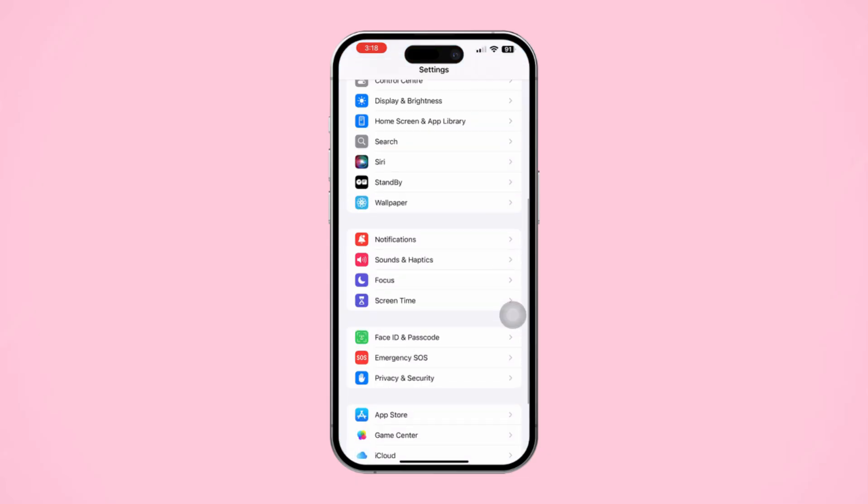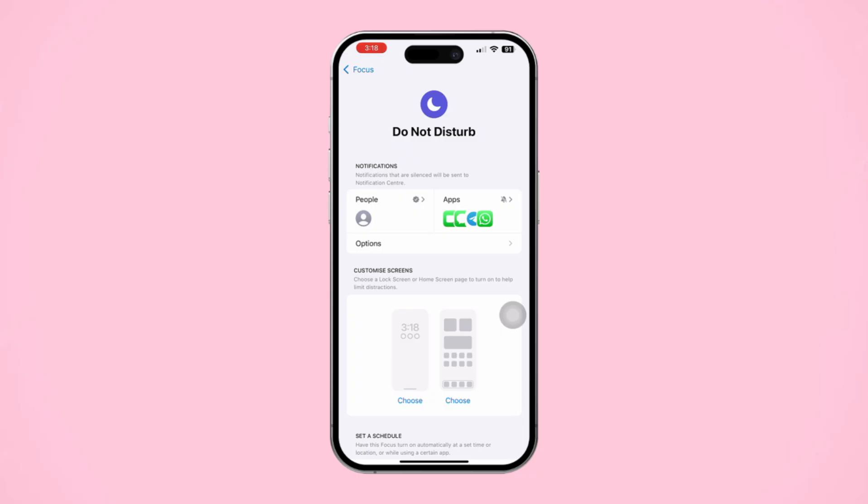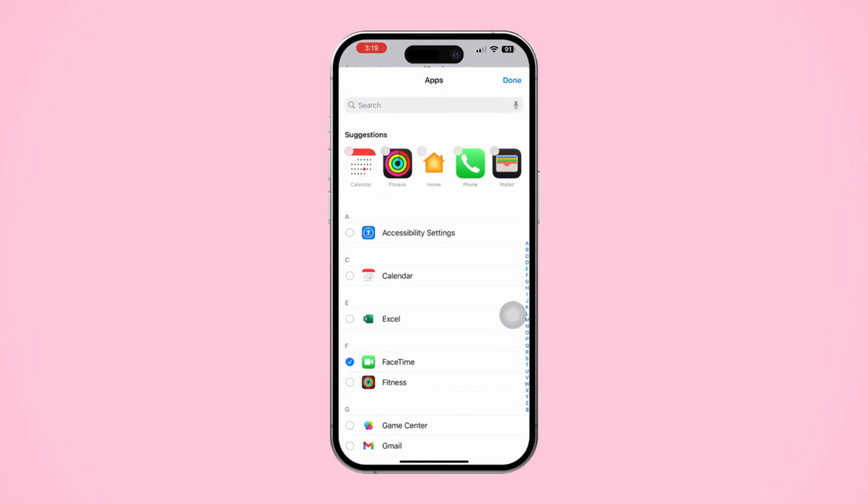Open Settings. Scroll down and tap Focus. Tap on a Focus Mode like Do Not Disturb, or create a new one. Under Allowed Notifications, customize which apps can send notifications and make calls. This can help in managing when and how Messenger calls show up.